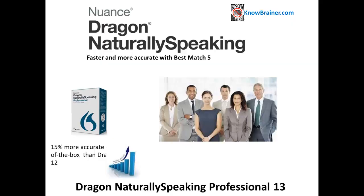Introducing Dragon NaturallySpeaking Professional 13 — faster and more accurate with Best Match 5, and 15% more accurate out of the box than Dragon 12.